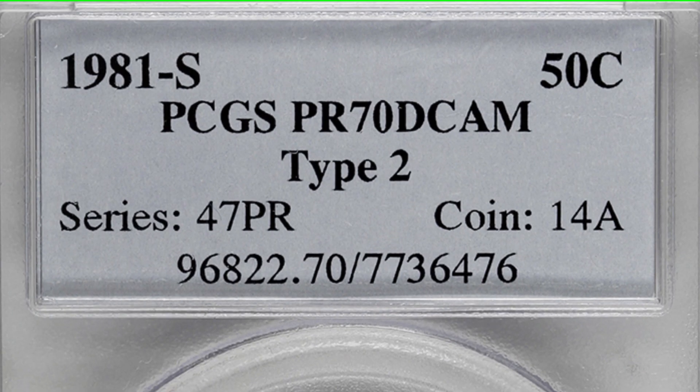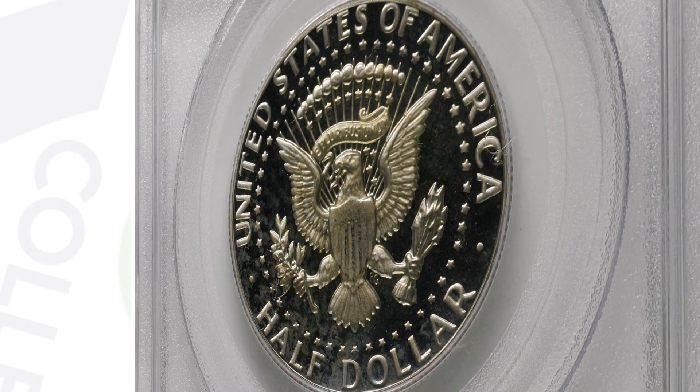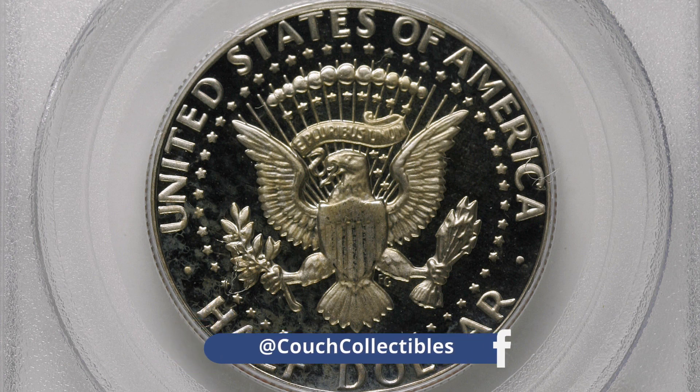Here is a 1981-S — same perfect grade, but this is the type two. This coin ended up selling for over $4,000, which is a huge difference in value. These are real auction prices, though it all depends on when you sell, what the demand is at the time, and what the grade population looks like.